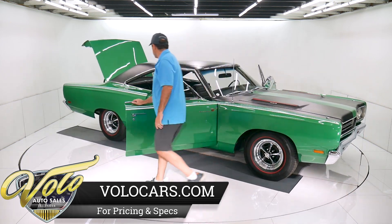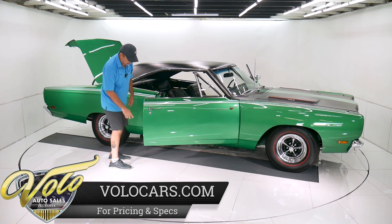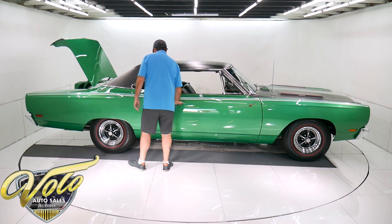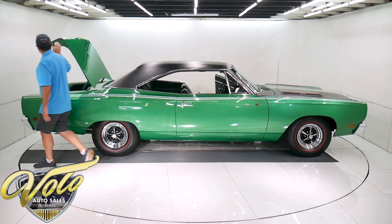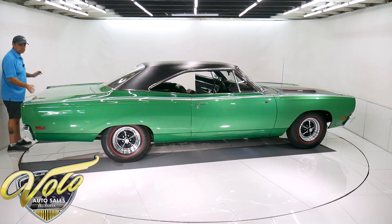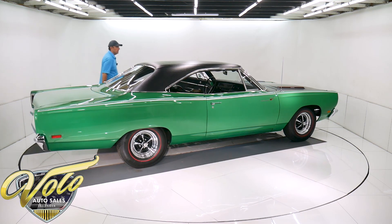This is a rotisserie restored, beautiful car. New sill plates, new rubber, painted door jambs. It's not at that $100,000 trailer queen national competition type restoration, but it's a really nice car. It'll be one of the best cars at any cruise night.